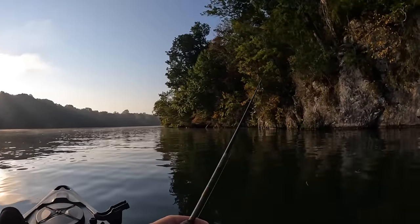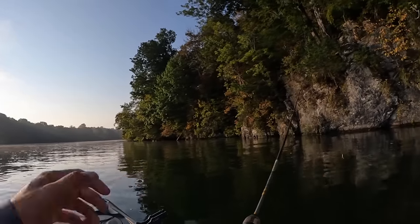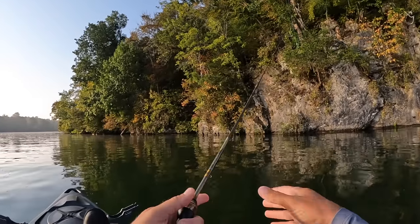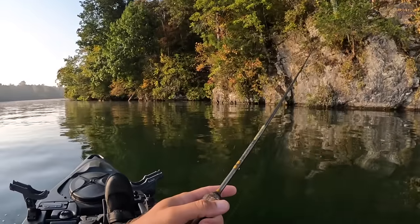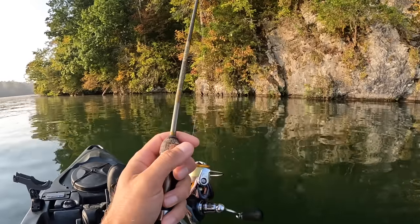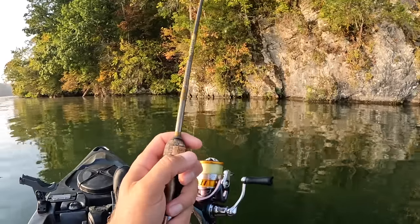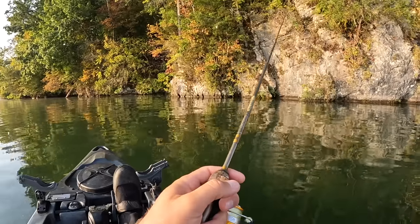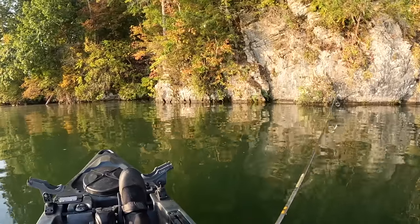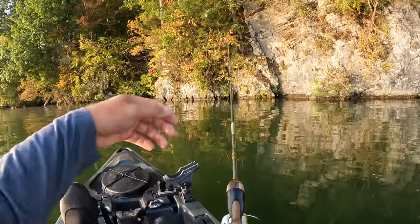People climb up that rock wall and jump off that thing — they've lost their mind. I think it's pretty deep. Without my graph on this kayak, I think we're probably sitting in 20-something feet of water right here where I'm at. It drops straight off this wall. Every year you hear stories on the news, people drowning doing that crap — and every year people do it anyway.